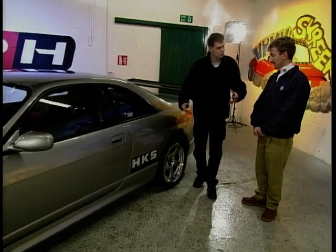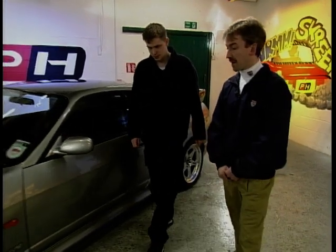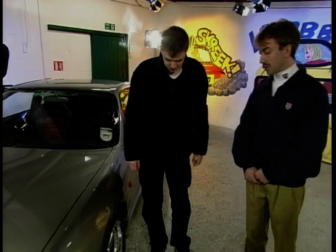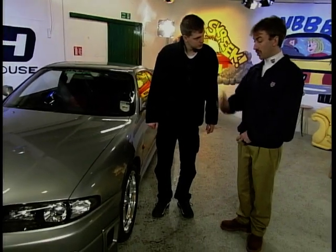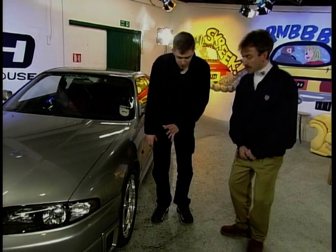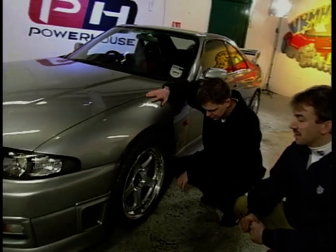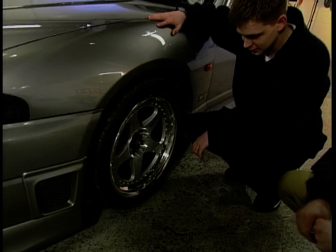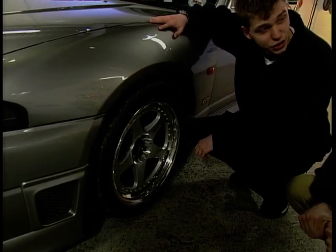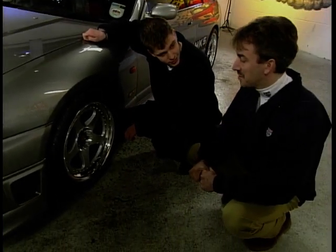The wheels are 18 by 10 inches wide, which increases the stability of the car and lowers the sidewall of the tyre to increase grip. The brakes have been uprated — any car made to go quicker has got to stop quicker. These use AP six-pot calipers with 355mm discs, which are huge but adequate for the job.